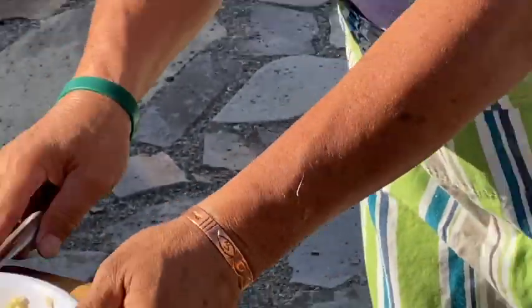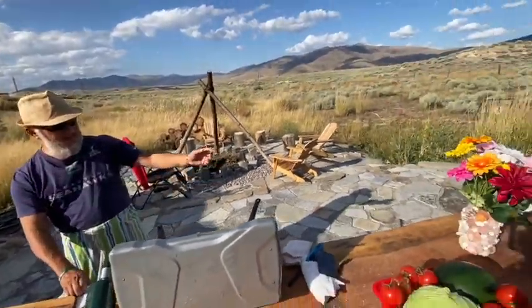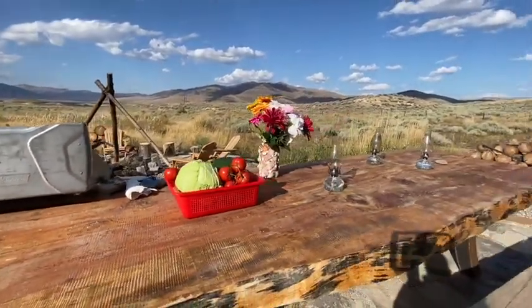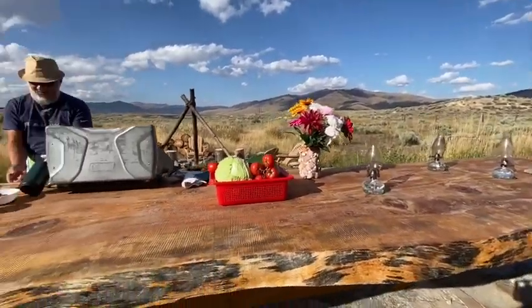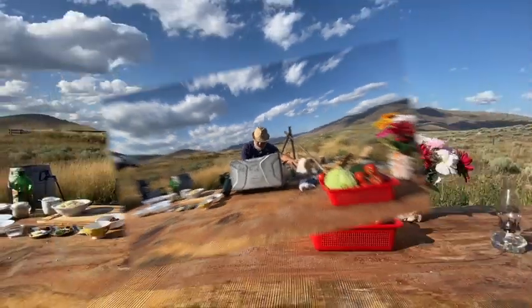By the way, do you see these incredible tables? My friends John and Brittany, they built the whole thing themselves. They're amazing. They're working so hard for this property they have.